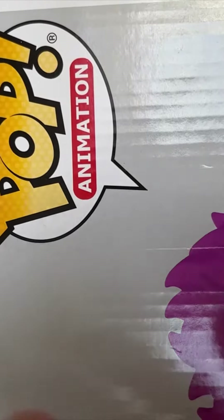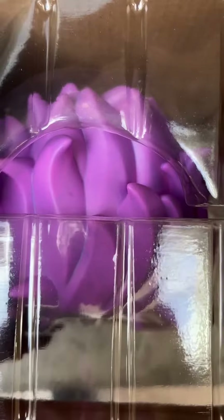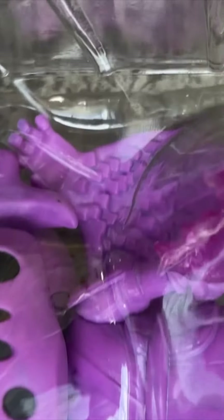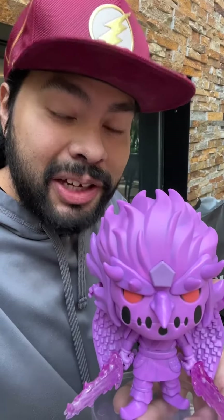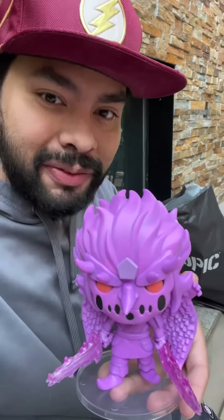Anyway, it's unboxing time, let's go! First thing we do is pop the top. Dude, look at how sick this already looks — I'm so hyped for this, that's so clean. I haven't taken it out of the plastic but already, oh my god, this figure is so sick. Out of box Sasuke — this figure is so hyped.